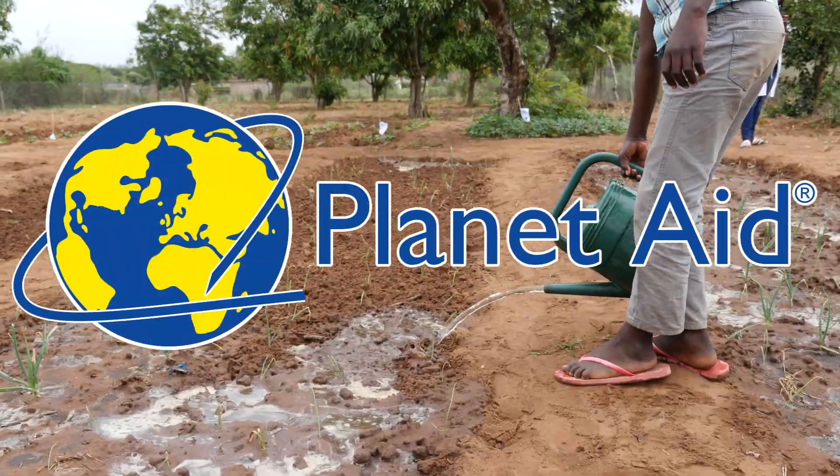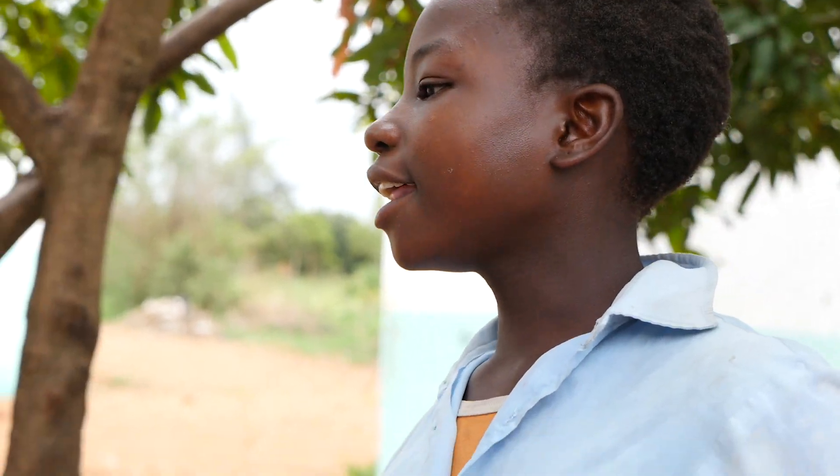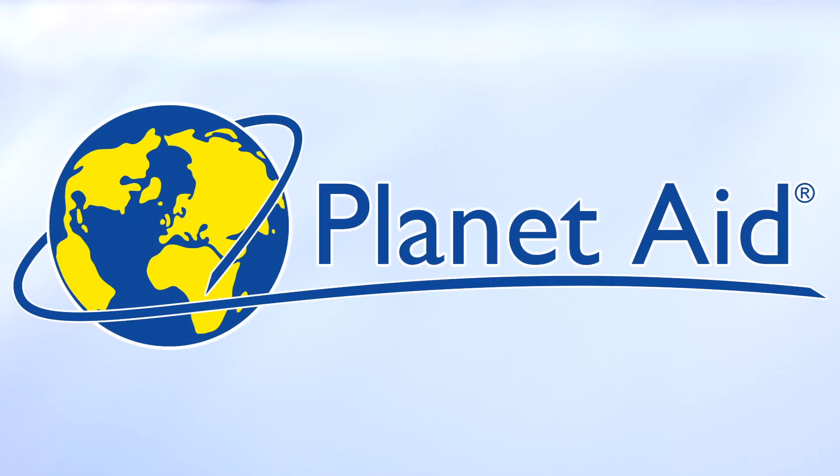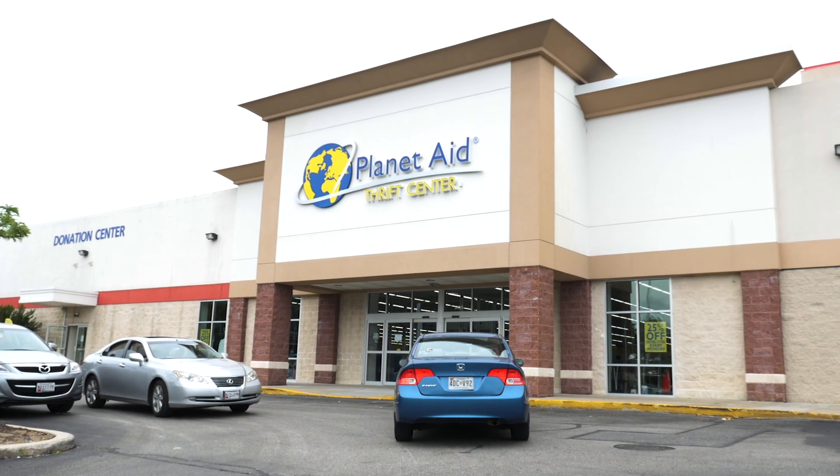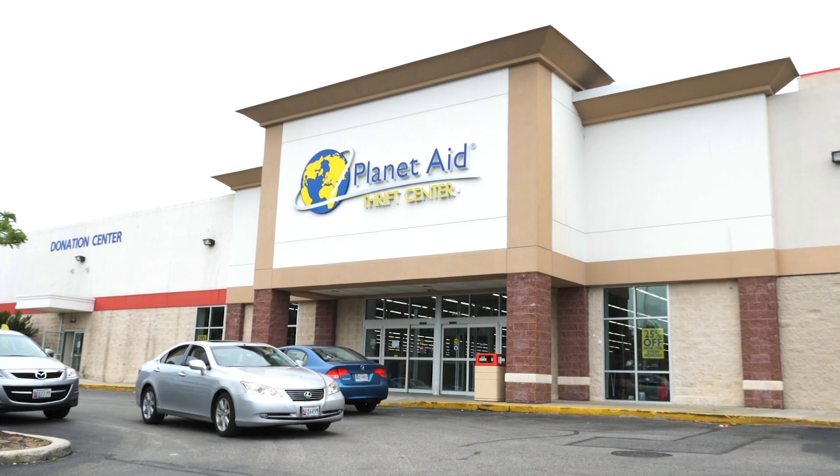Planet Aid is helping the environment and people around the world, thanks to your generous donations. But did you know that helping Planet Aid can also help you? Everything donated to Planet Aid is tax-deductible, and when you donate to the Planet Aid Thrift Center, you can donate more than just textiles.